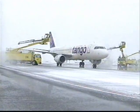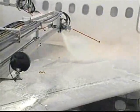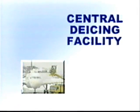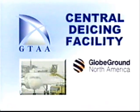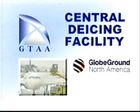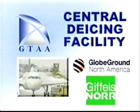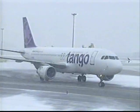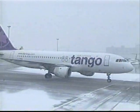Even small amounts of snow or ice on critical flight surfaces will significantly degrade the lifting and control properties of an aircraft during take-off. The central de-icing facility, or CDF, is owned by the Greater Toronto Airports Authority and operated by Globe-Ground North America. The automated aircraft guidance system was developed, installed, and implemented by the Giffels-Nor Group. The CDF is ideally located to provide quick access to runways and allows aircraft to depart as soon as possible after the completion of the de-icing procedure.